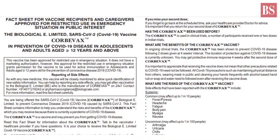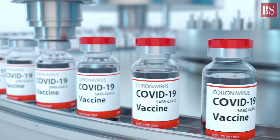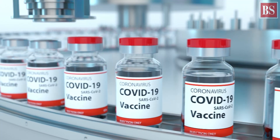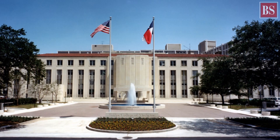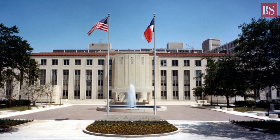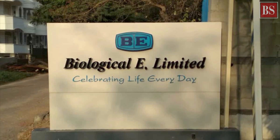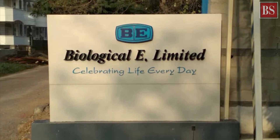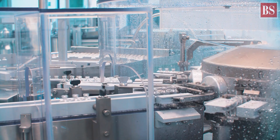Corbivax uses a traditional recombinant protein-based technology that enables its production at large scales, making it accessible to inoculate the global population. The vaccine technology was created and engineered at the Baylor College of Medicine in Texas, U.S., and was then licensed to Biological E through a commercialization team at the Texas-based university for development and production.